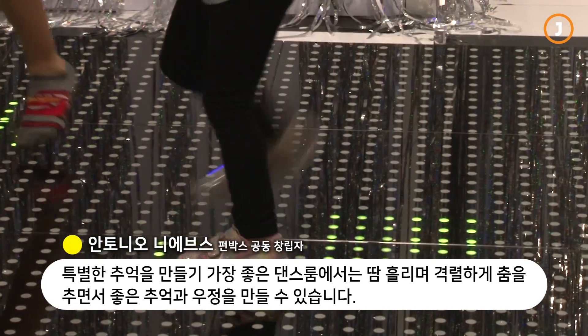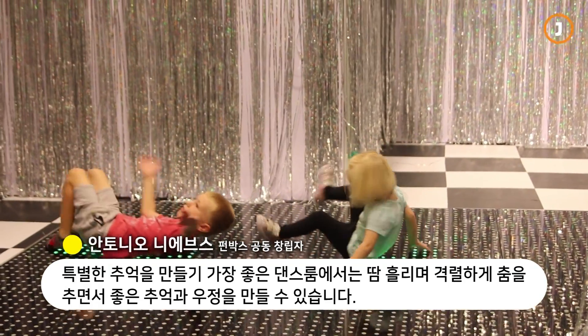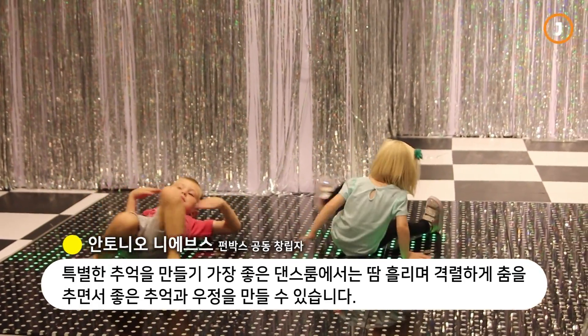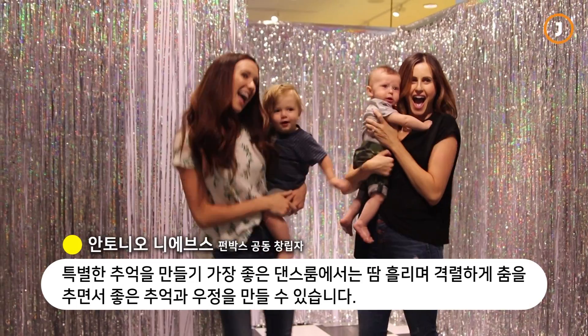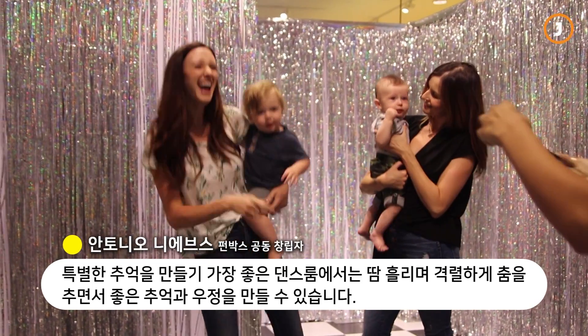We have a room called the dance room, and inside the dance room is where I think some of our most special memories are made with guests who come in and just want to boogie for a couple of minutes, have a good time, maybe sweat a little bit before they leave. We make some good friendships in there.